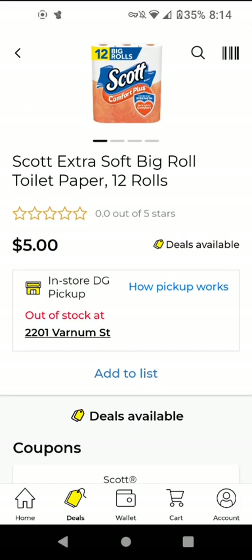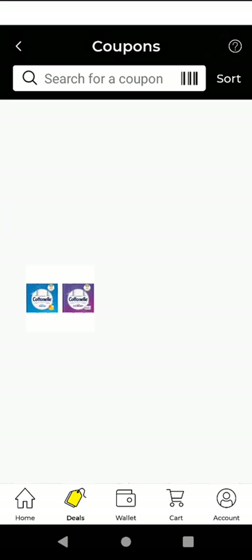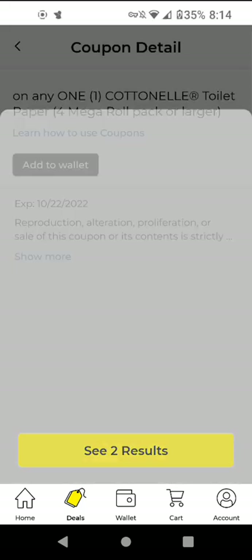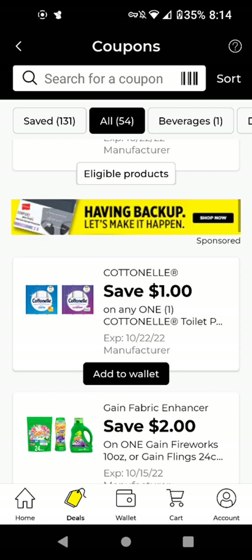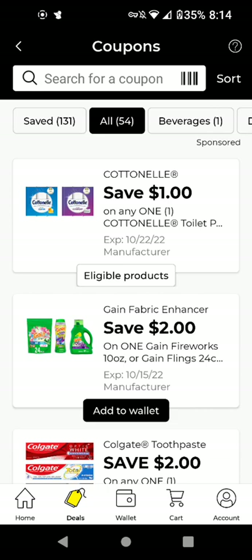There is no promotion, so I'm going to add it just to have it. The Cottonelle — it works on the mega rolls. These are $5.50, and with the $1 off digital it'll be $4.50. If you can still find the family rolls, those are like $5, and with the $1 off digital it'll be $4. I'm going to add it just to have it.